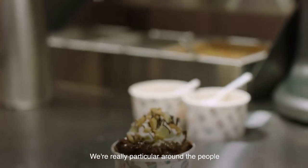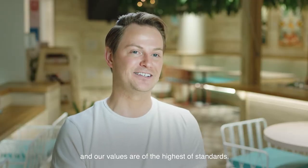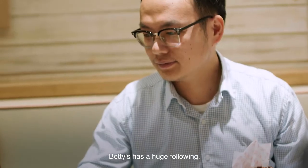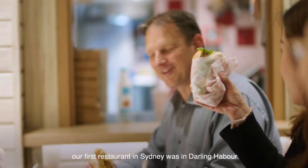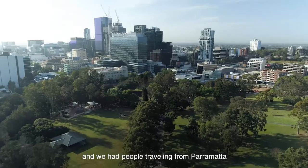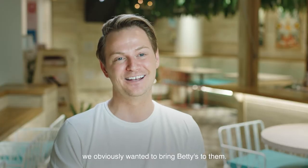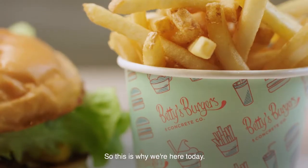We're really particular around the people that work at Betty's and our values are of the highest standards. Betty's has a huge following — our first restaurant in Sydney was in Darling Harbour and we had people traveling from Parramatta. Not only were we sort of asked to come out here, we obviously wanted to bring Betty's to them, so this is why we're here today.